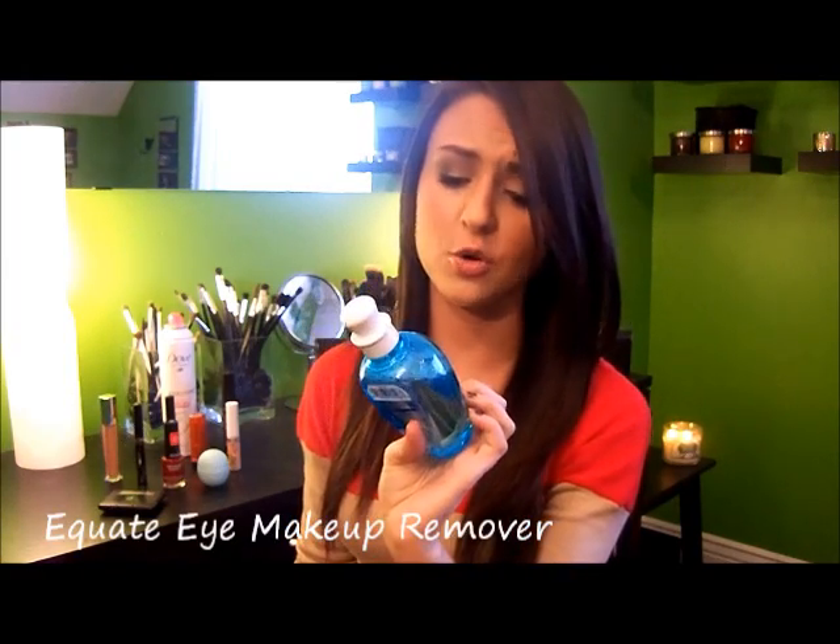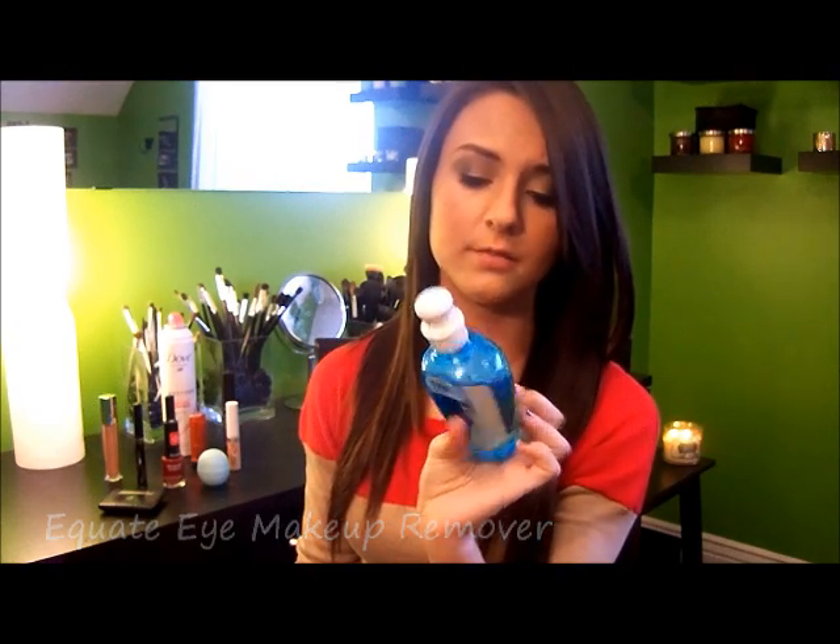My last product is kind of boring — this is the Equate Eye Makeup Remover, the oil-free one. It's supposed to be a dupe for the L'Oreal Eye Makeup Remover, which I've never used, but I found this to work out perfectly for me this month. A lot of oil-free removers don't do a great job removing mascara and eyeliner — you're left with smudged liner in the morning — but this really does get everything off, which is important to me. I like to have a clean face when I go to bed.